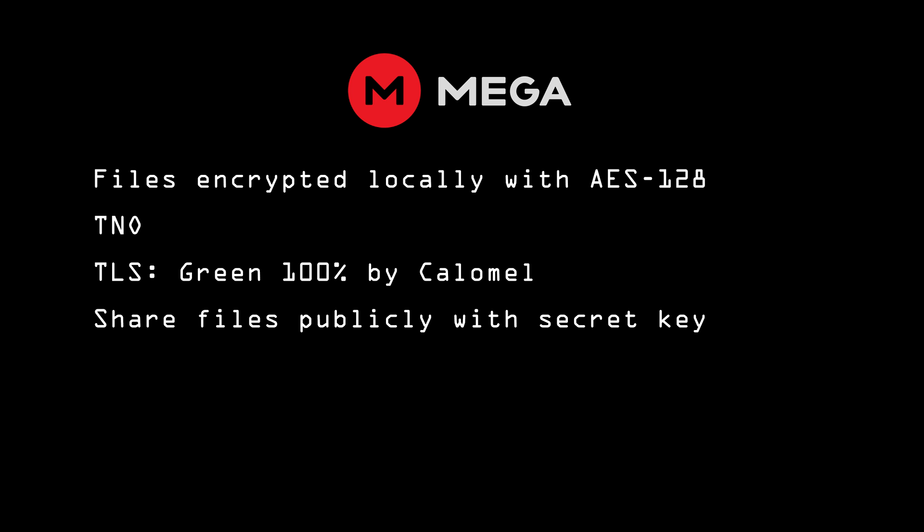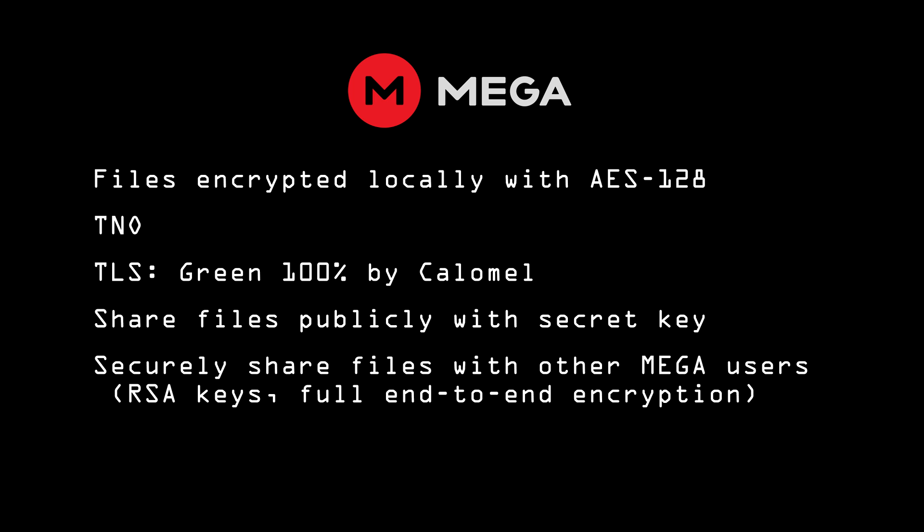Recipients do not have to have a registered account with MEGA. MEGA also allows you to share your files privately with other MEGA users. Each MEGA user has an RSA key pair. The file's encryption key is encrypted using the recipient's public key, providing for full end-to-end encryption of shared files. Of course, sharing files breaks the TNO security, but only for the particular files that have been shared.